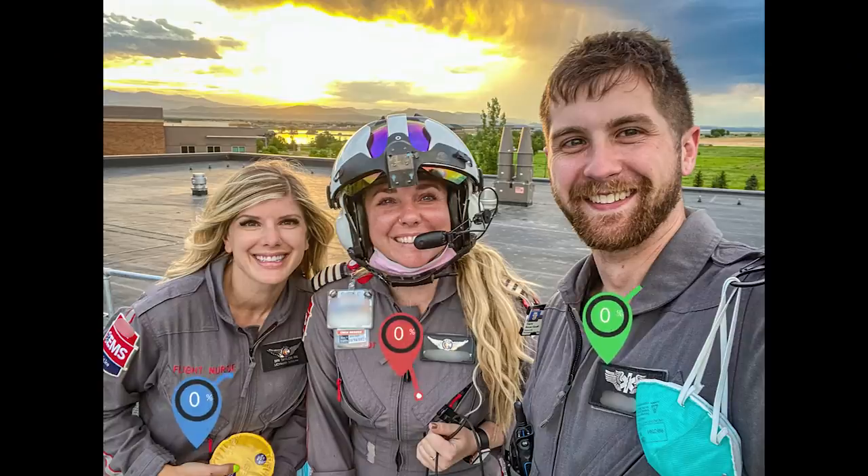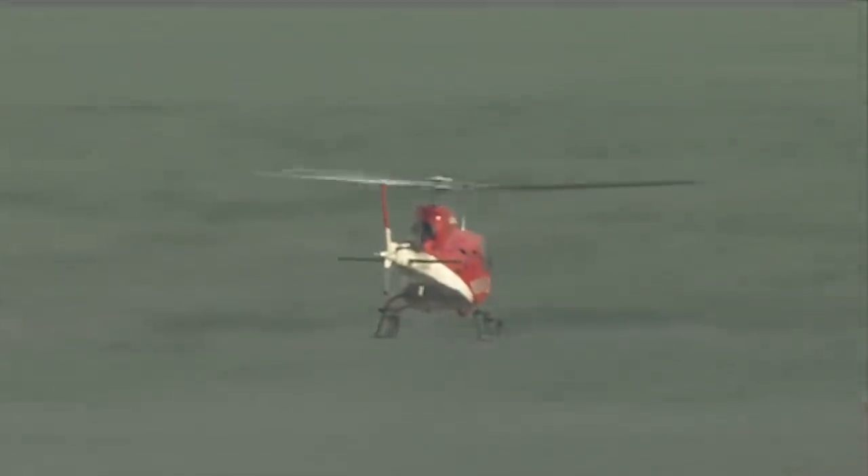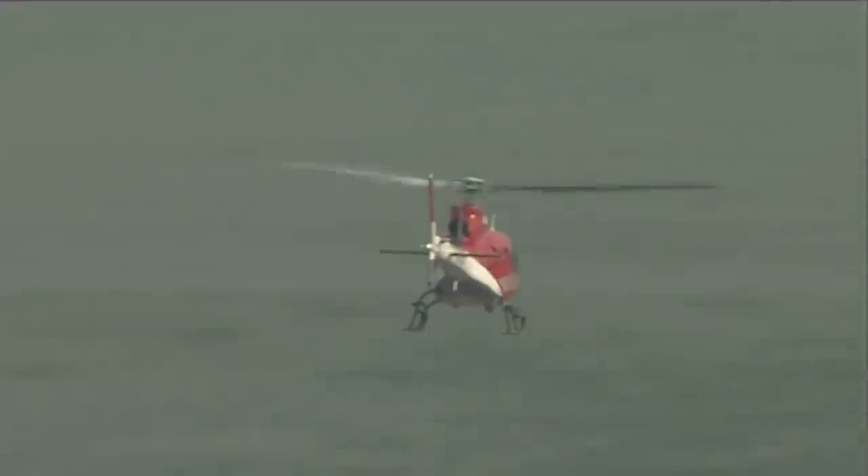Our crew consists of a pilot, a critical care nurse, and a critical care paramedic. In this week's video, I'm going to go through this entire helicopter. We'll start with the lead pilot giving a quick rundown of the aircraft and some of her controls up front, and then we'll go into the patient care compartment along with all of the exterior compartments.